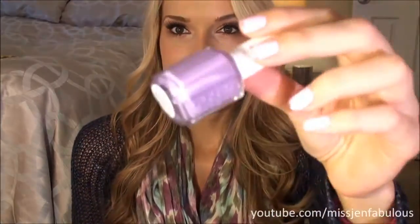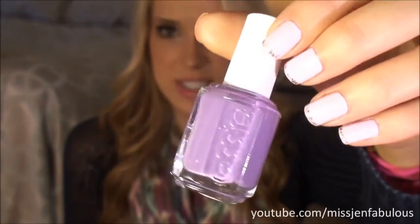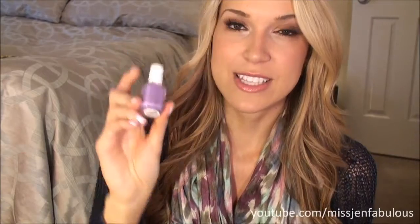The third color I have from Essie is called 'Playdate,' and it's a nice, bright purple. The funny thing about this one is that it's a pastel purple, but it has a little bit of a neon to it, if that makes any sense — it's very, very bright. I've mentioned this color in a favorites video before. It's just a super bright pastel purple, so I think it's perfect for spring and summer, honestly, but it's going into my spring nail polish picks.